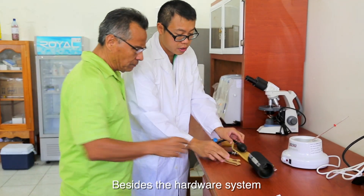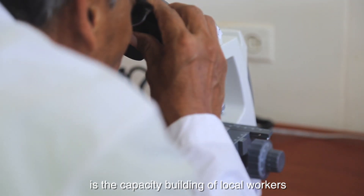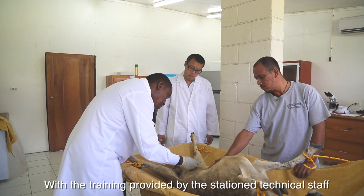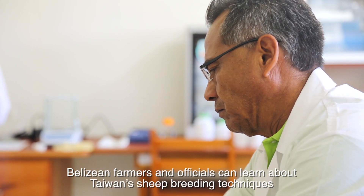Besides the hardware system, the most essential part of this project is the capacity building of local workers. With the training provided by the station technical staff, Belizean farmers and officials can learn about Taiwan's sheep breeding techniques.